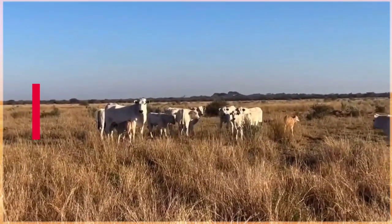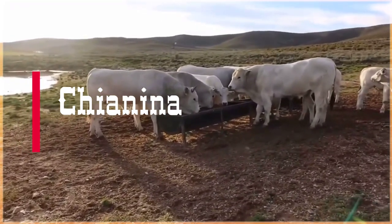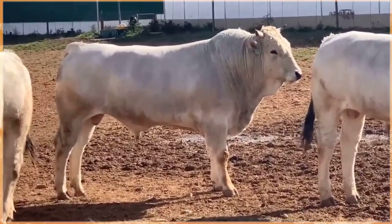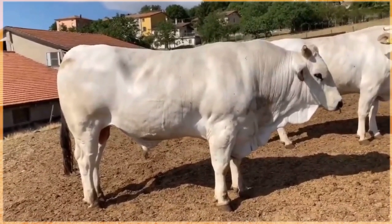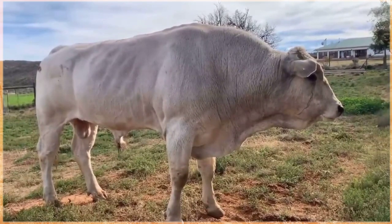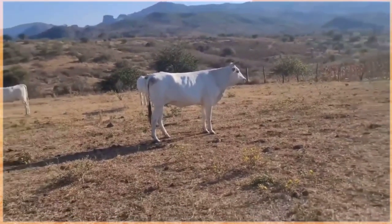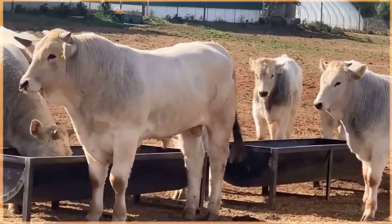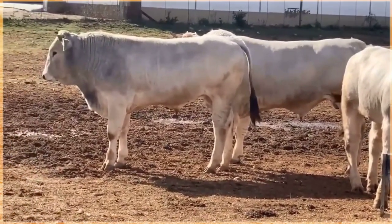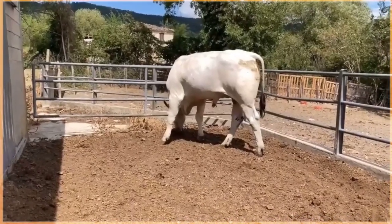The Chianina cattle is an ancient Italian breed known for its large size, remarkable strength, and exceptional meat quality. This breed is one of the largest and heaviest cattle breeds in the world, with bulls weighing up to 3,500 pounds (1,600 kilograms) and standing over 6 feet tall at the shoulder. Chianina cattle have a distinctive white or gray coat which helps them cope with hotter climates by reflecting sunlight. They efficiently convert forage into muscle rather than fat, resulting in lean and flavorful meat. Historically used as draft animals in Tuscany, they are now mostly raised for their high quality beef, prized for its tenderness, low-fat content, and excellent marbling, and are often served in fine dining restaurants.